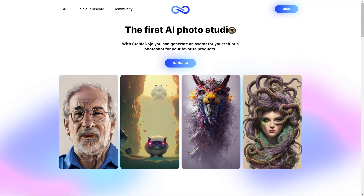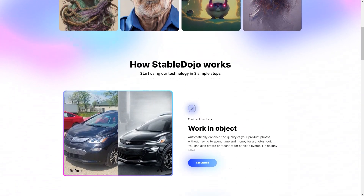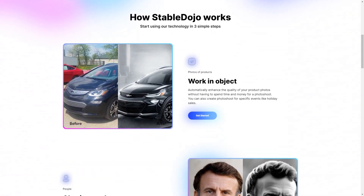The models typically take 20 minutes to run, so you don't have to wait hours to get your photos. And if you're not satisfied with your experience, Stable Dojo offers a 14-day money-back guarantee, so you can try it out risk-free. Stable Dojo's community activities and tutorials are a great way to connect with other users and learn new tips and tricks.